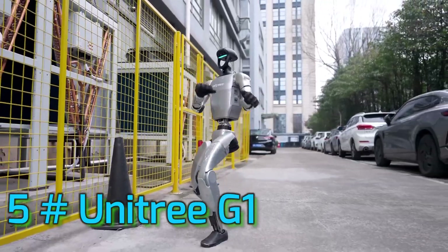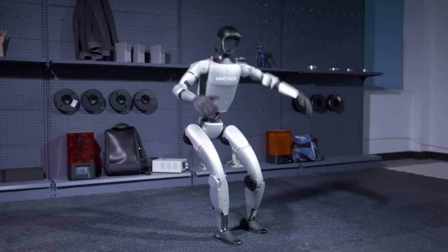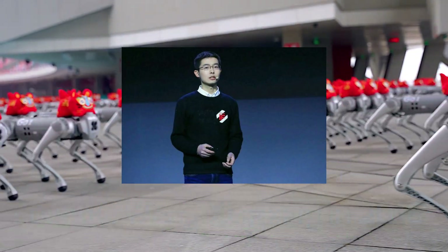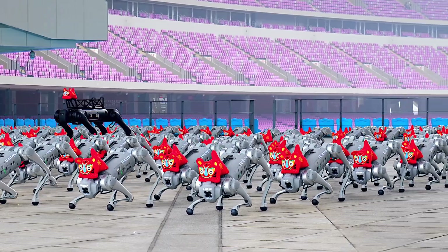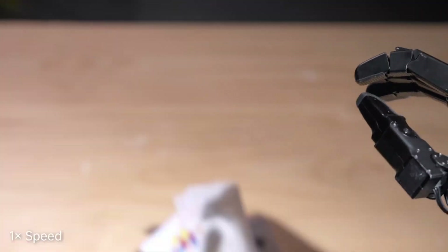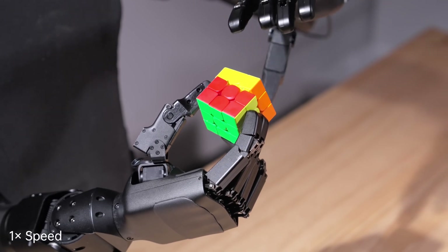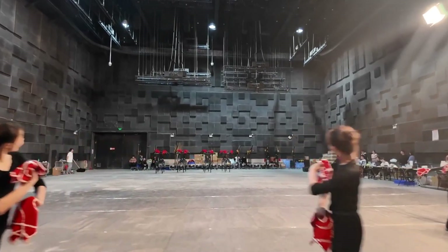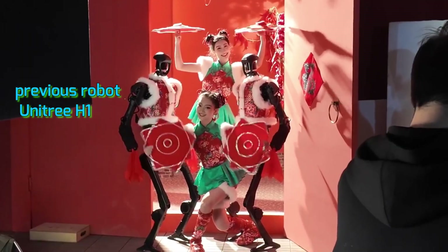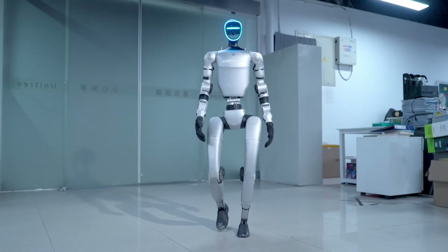Number 5: Unitree G1. To truly appreciate the G1, we need to rewind a bit. Unitree Robotics, founded in 2016 by Wang Xingxing, began its journey focused on four-legged robots. The real game-changer in the humanoid space began in February 2023, when they embarked on their humanoid robot project. In an astonishingly short six months, they unveiled their first full-sized humanoid, the H1. Just a year later, in May 2024, they revealed what many are calling a true breakthrough — the Unitree G1.